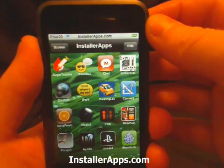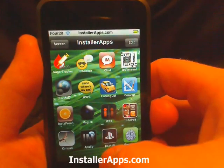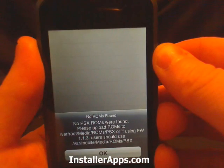This is the update to PSX for All, otherwise known as PSX for iPhone. This update now supports firmware 1.1.3 and 1.1.4.